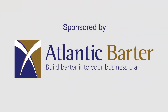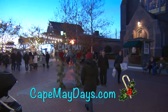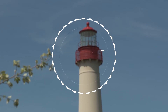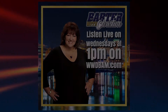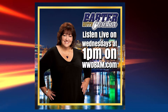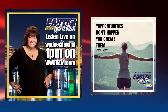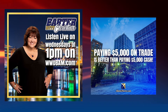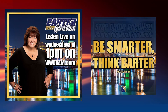Thanks to our sponsor, Atlantic Barter. Thanks for watching. Get to know profit improvement expert Christine Radovich of Atlantic Barter. Listen to her on the Barter with Christine show, which broadcasts live every Wednesday at 1 p.m. on WWDBAM.com — the show for business owners to learn how to gain new customers and save cash.